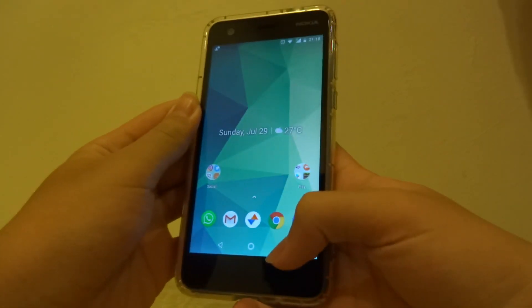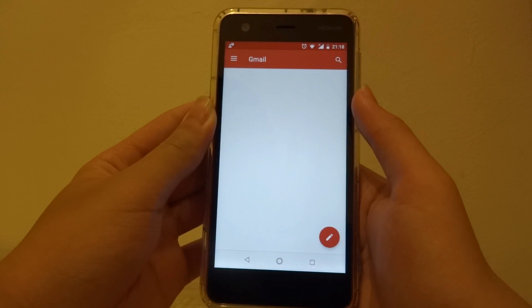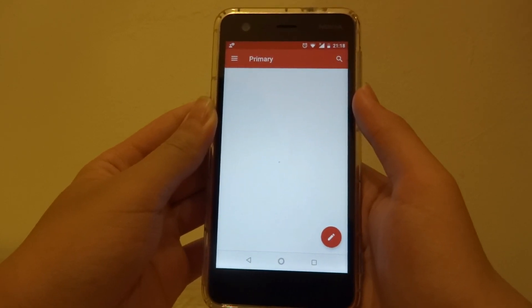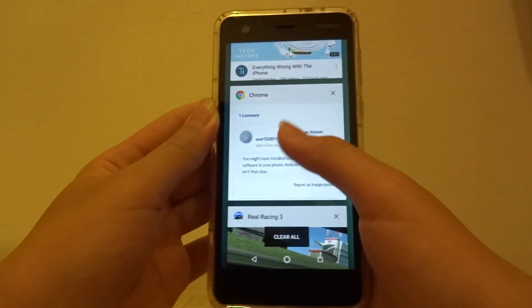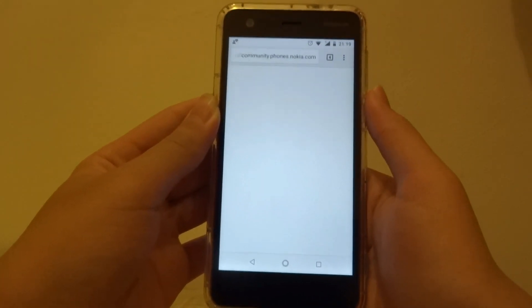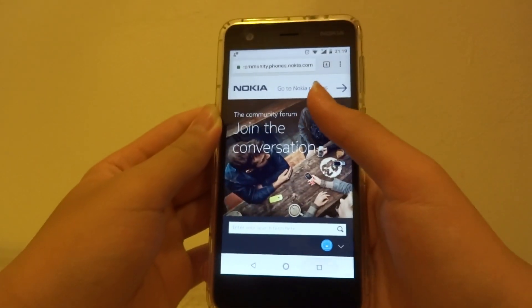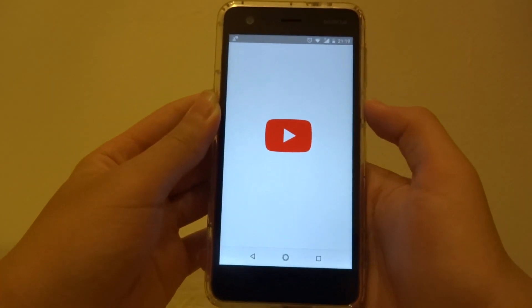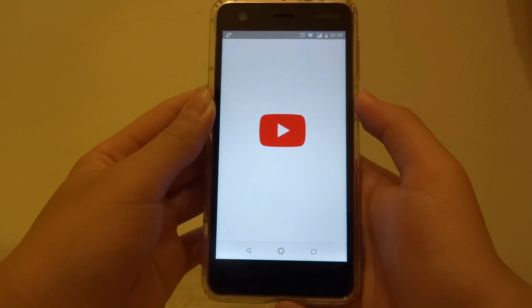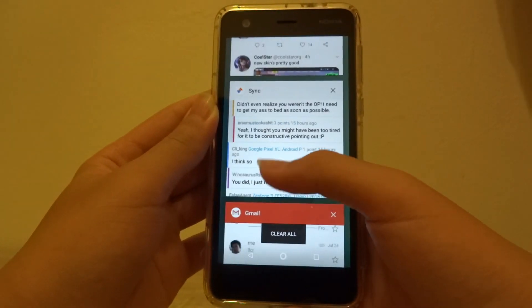Now moving on to multitasking capability — with a gigabyte of RAM you can't expect much. Starting with Gmail, it resumes exactly to the place where I left it. Switching to Chrome, it still left me where I was — the Nokia website. I won't test the games because I know they won't load, and YouTube has reloaded, so you can't expect much from 1GB of RAM even with Android Go edition optimizations.